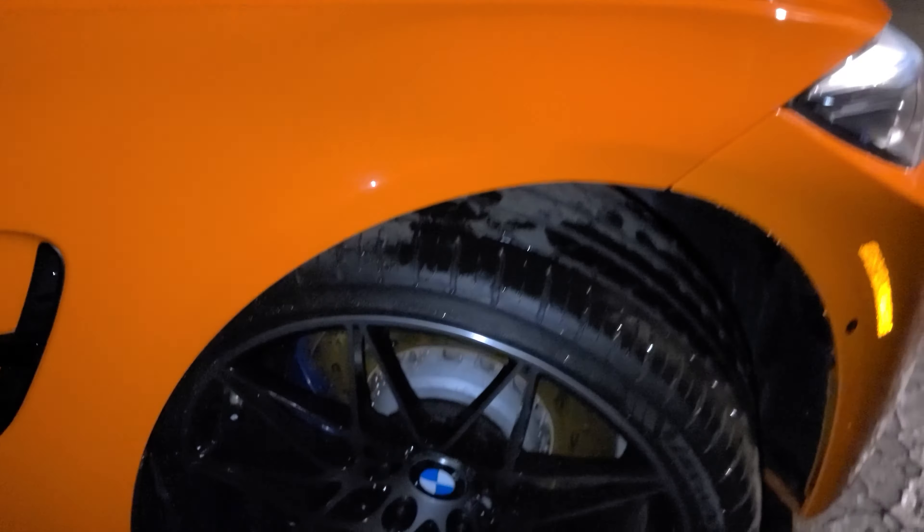I had the wheels redone in a beautiful gloss black inside barrel, inside the spokes done in gloss black, and then I had a tinted clear put over the polished face. If you guys recall from my other videos, it was a matte black with a little bit of curb rash and so on.